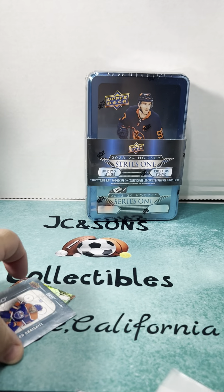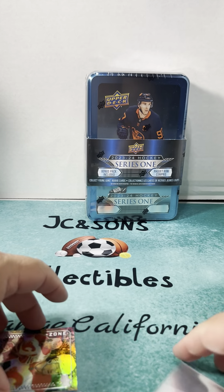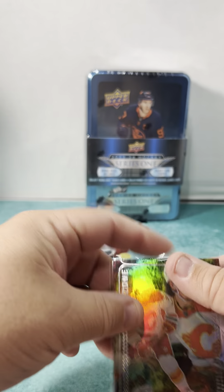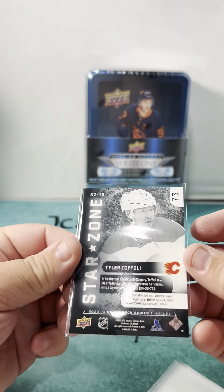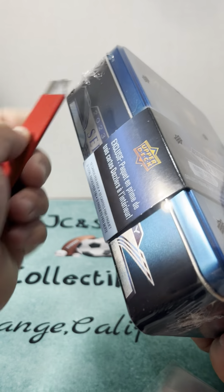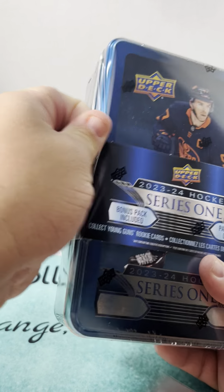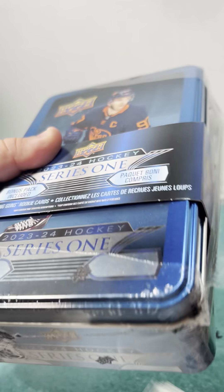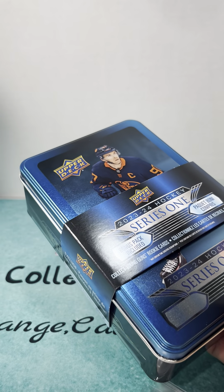Young Guns are always the most desirable cards on the hockey side. That's a cool looking card. Let's open the tin — I have not opened one of these tins before, so I'm not sure everything that we get out of it.